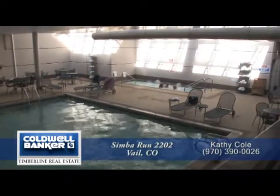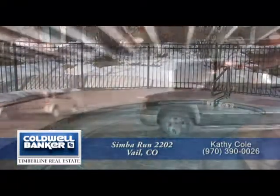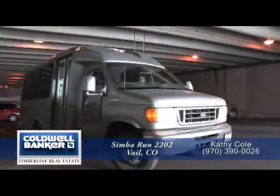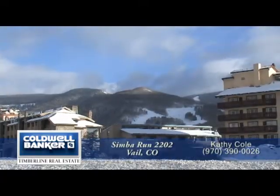You'll find a swimming pool, an indoor and outdoor hot tub, ski lockers, storage lockers, underground parking, a shuttle bus that'll take you to the slopes during the ski season, and a convenient location near the town of Vail free bus route during the off season.